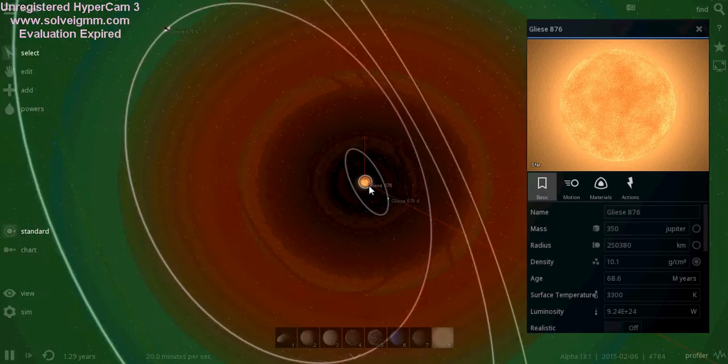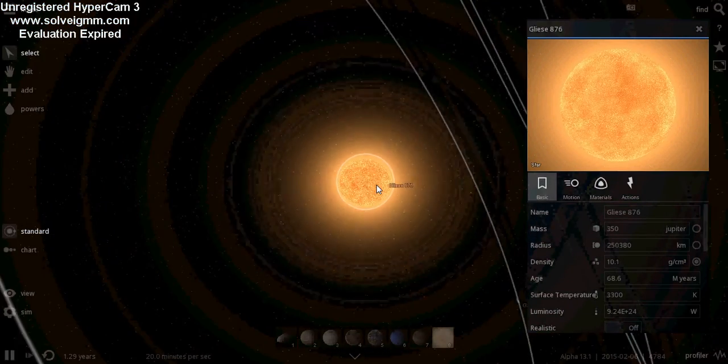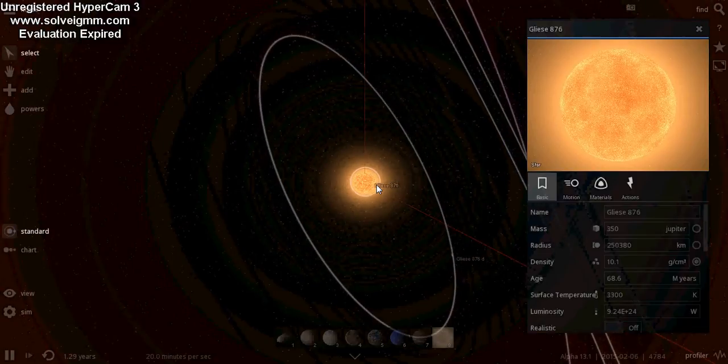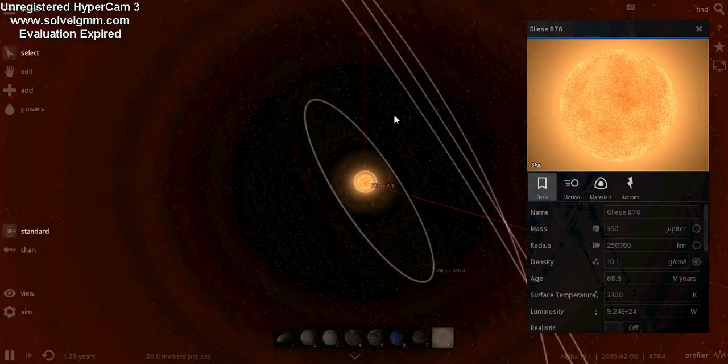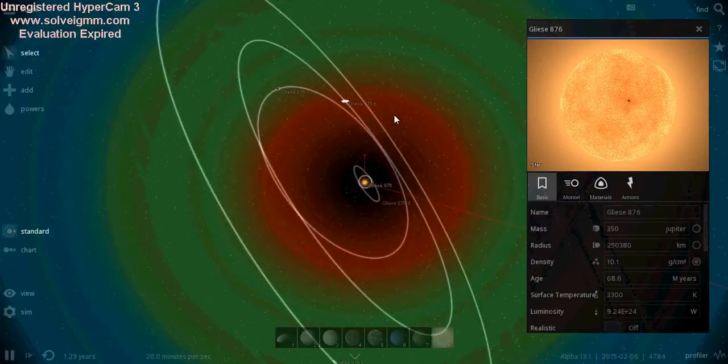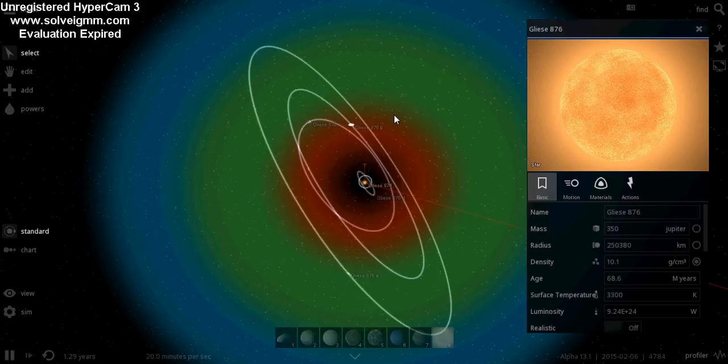If we zoom in, it is a red star — obviously it's a red dwarf. It is the third closest star with a known planetary system, and it's one of the few known systems to show orbital resonance, which was first noted in the Galilean moons.